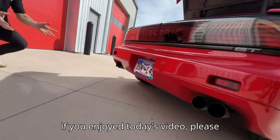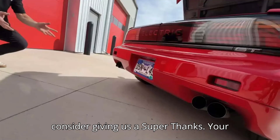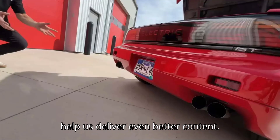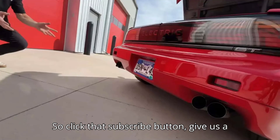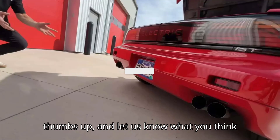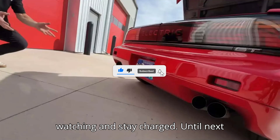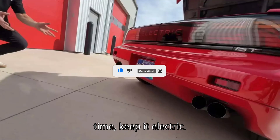If you enjoyed today's video, please consider giving us a super thanks. Your contributions make a huge difference and help us deliver even better content. So click that subscribe button, give us a thumbs up, and let us know what you think in the comments below. Thanks for watching and stay charged. Until next time, keep it electric!